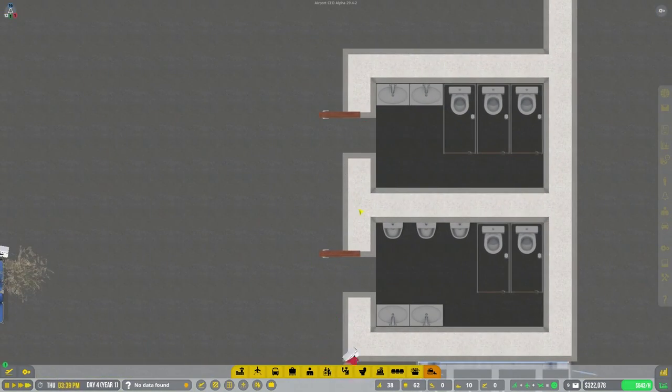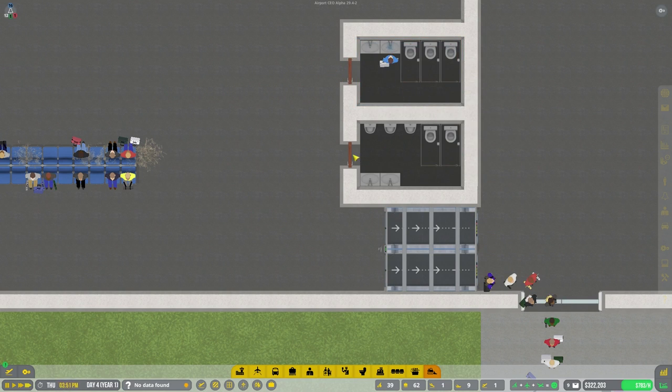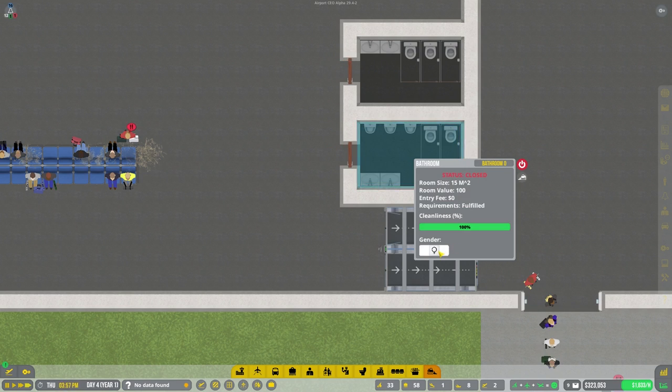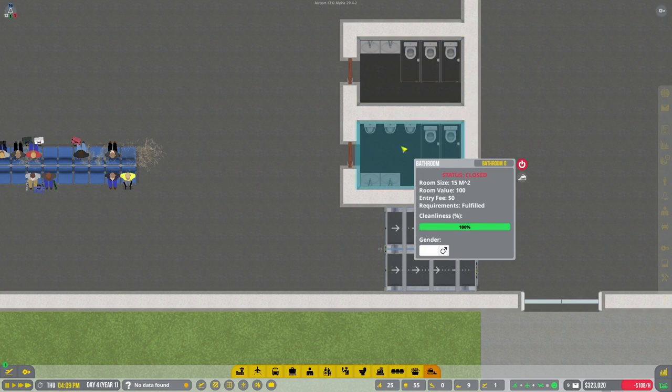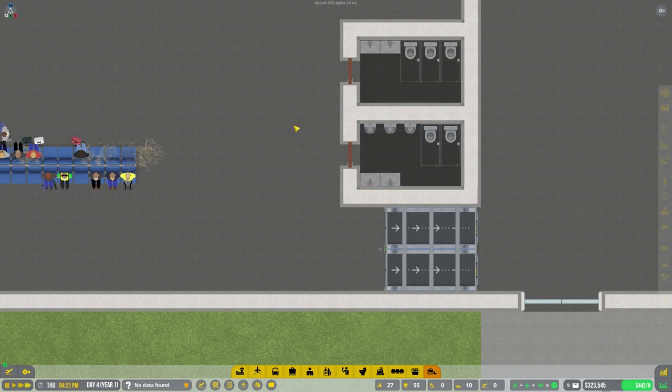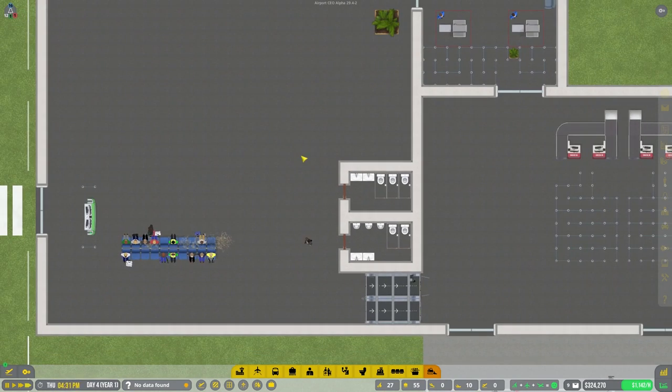We've got our bathroom - looks like there are a lot more women than there should be. Oh, I can set the gender! You're going to be a women's bathroom and you're going to be a men's bathroom. Wait, that's the wrong way around. I forgot the women's symbol is the upside down one and the men's is the other one. Bathroom's open - and open!